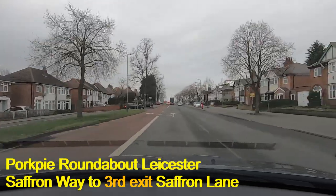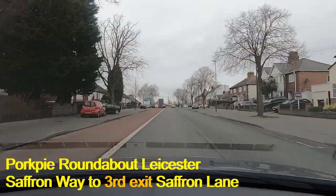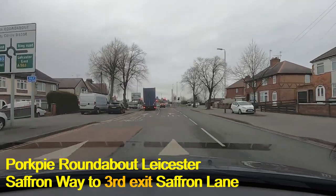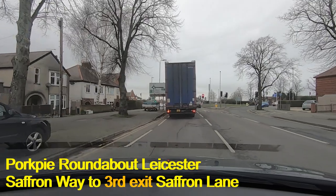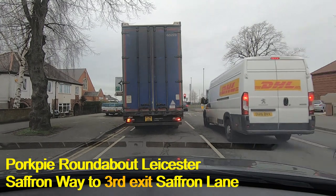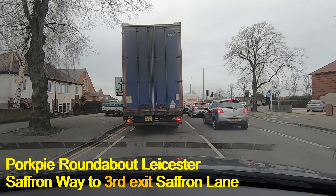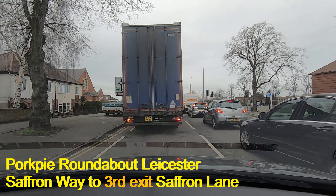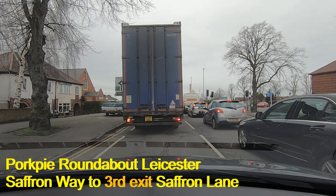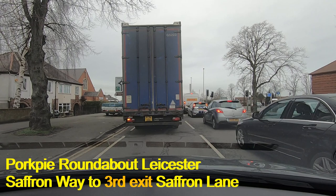We're coming along Saffron Way towards the Pork Pie Island and we're going to go to Saffron Lane, which is straight ahead but actually the third exit. Because of that we need to be in the left-hand lane. I'm going to move into that left lane — nobody is trying to push in — and now we wait for the lights to change. Saffron Lane is the third exit: the first is Glenhill Way (A563), the second is Wigston Lane towards Aylestone, and the third is Saffron Lane towards the city centre. We're in the left-hand of these two lanes.